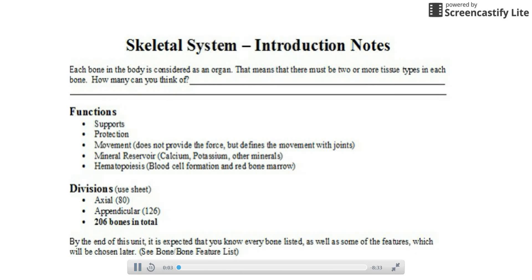This is just going to be a brief introduction to the skeletal system. We'll talk a lot more over the next three weeks or so. But let's just cover some of the basic stuff and jump into it.